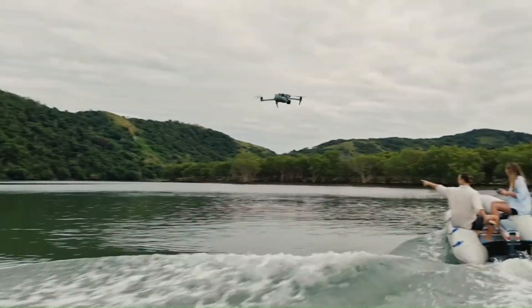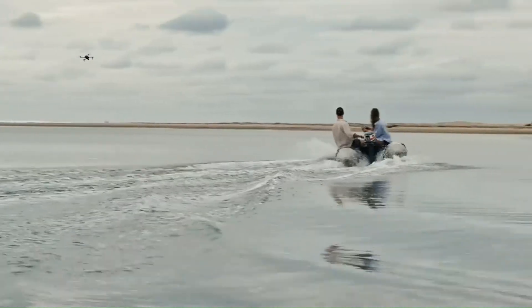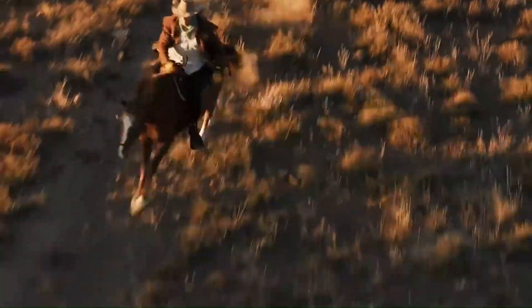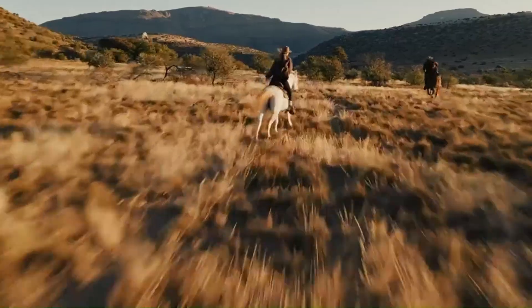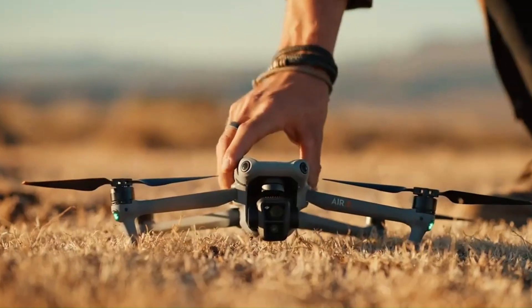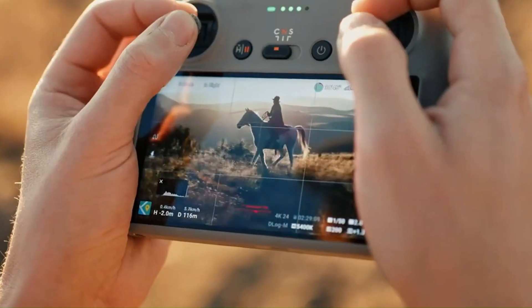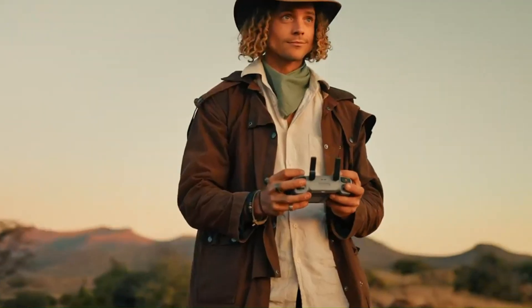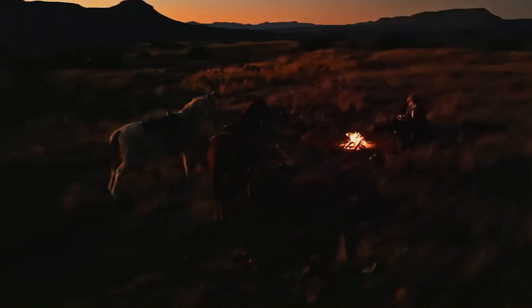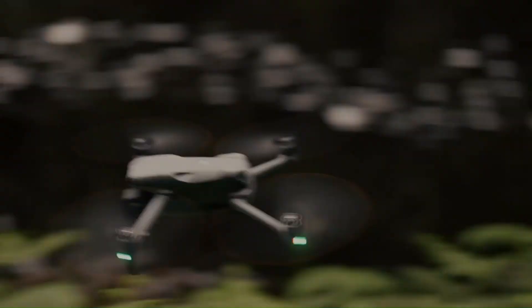Rumors suggest the DJI Air 4 will feature a new 1-inch CMOS sensor, offering significantly better image quality and low-light performance compared to its predecessor. This sensor may support 5.4K video at 60 frames per second, a welcome upgrade for creators demanding higher resolution and frame rates. Additionally, whispers of a dual-camera setup, similar to the Mavic 3, hint at greater versatility, with wide-angle and telephoto capabilities allowing pilots to capture more dynamic footage.